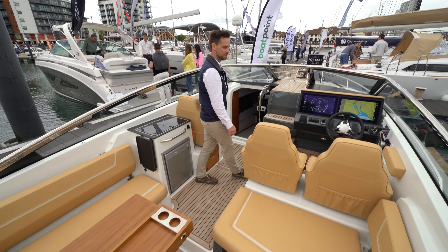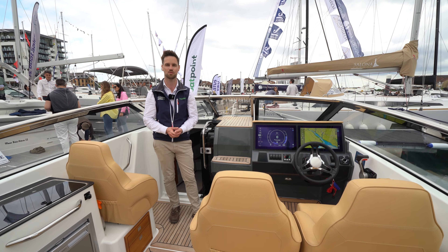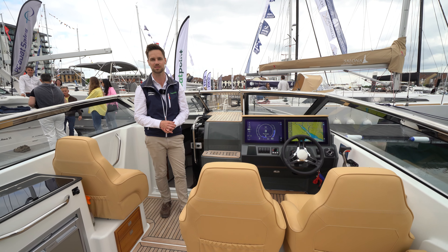Coming further forward again, another nice feature of this boat — we've got three forward-facing seats, proper seats for when you're actually motoring along. This means you really can get people on board, enjoy going out and actually blasting around.